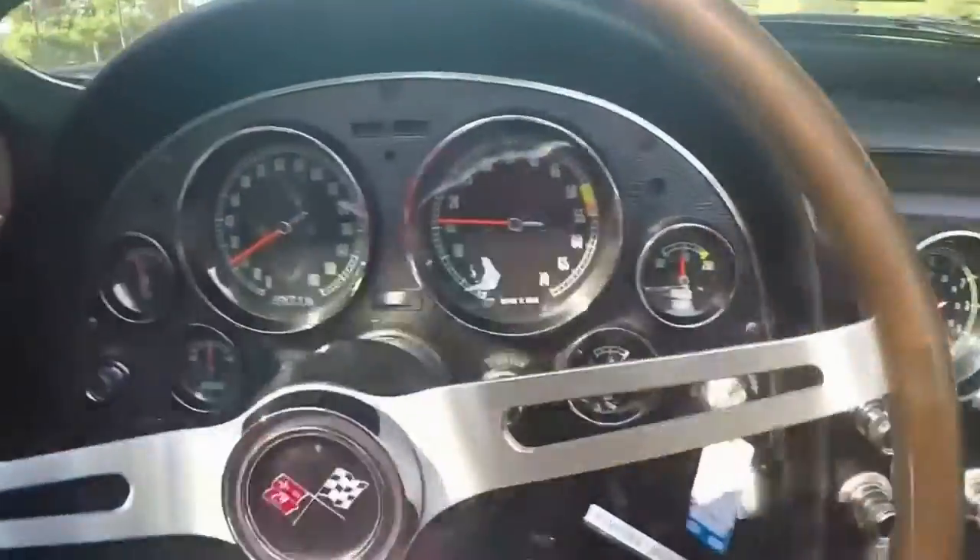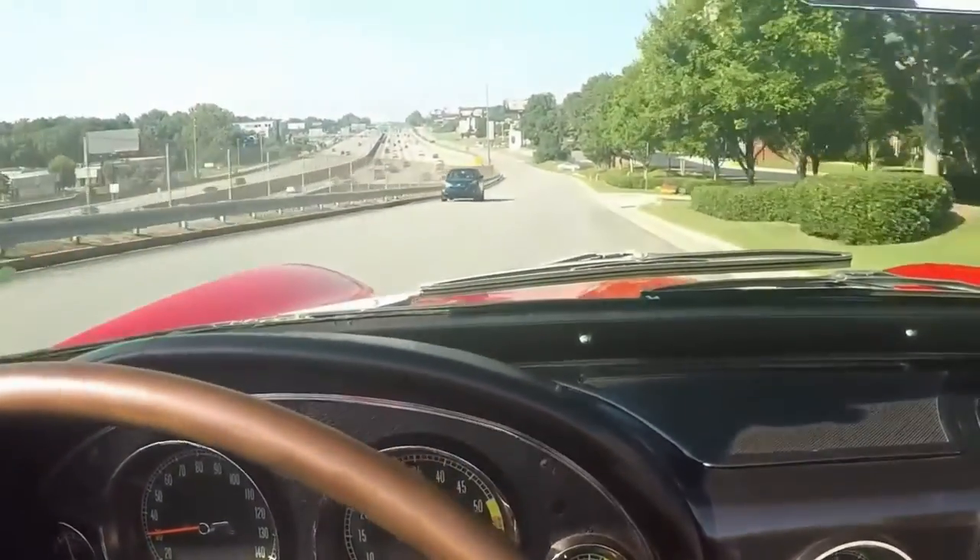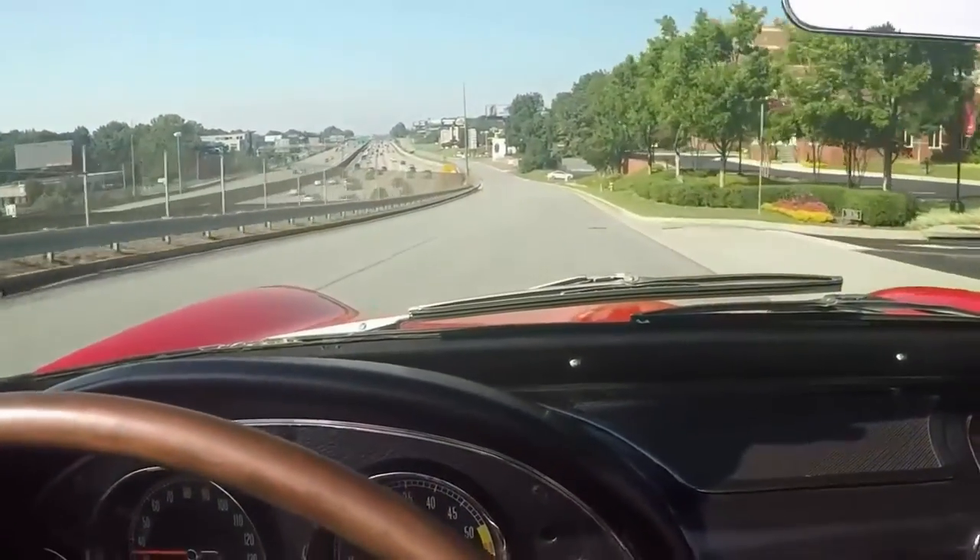Here I'm taking a short drive. Look at those gauges — how clear they are. I believe even the clock works in this car.